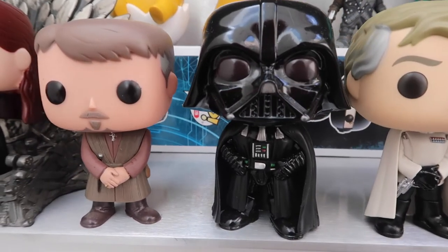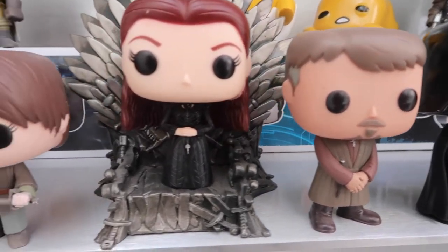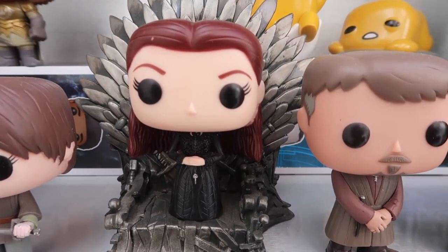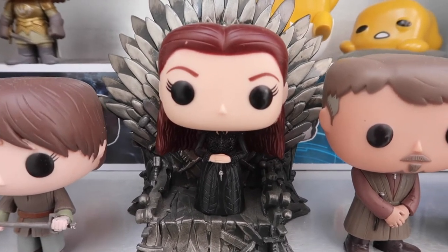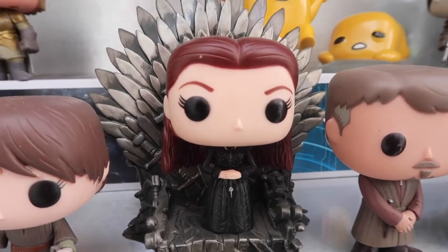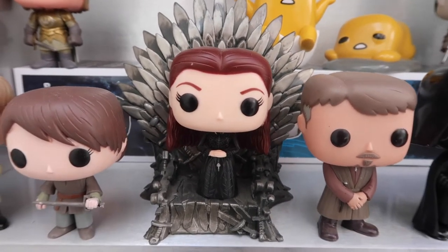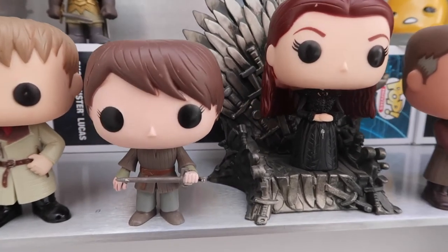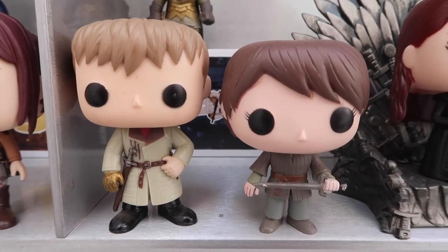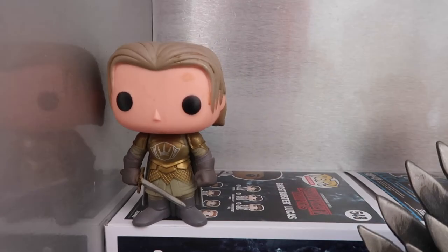Now we're moving on to our Game of Thrones pops. We have Petyr Baelish, Littlefinger, and Sansa Stark — this is like the dark Sansa version. They've only made one Sansa Stark pop and it's not even the original redhead, which I'm sure a lot of people are annoyed about. Funko Pop please change this immediately — we want a redhead Sansa! She is on the Iron Throne pop. Next to her is her sister Arya. And then we have Jaime Lannister — I think this is season two when he had his hair cut and he's got the golden hand already. Behind him we have the season one Jaime Lannister.